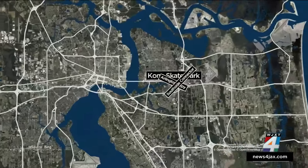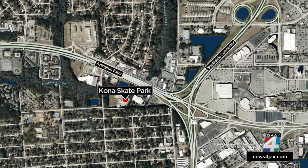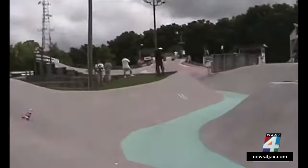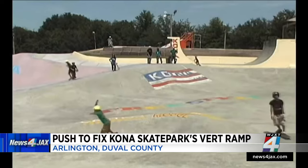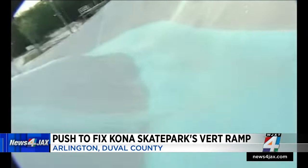Reviving a piece of Jacksonville's history — that's the goal of two young skaters with the help of their mom. The Kona Skate Park in Arlington has been a staple in Jacksonville since the 1970s, attracting big names like Tony Hawk to skate what's known as the vert ramp back in the 80s. The goal is to raise $60,000 to restore the vert ramp that's now riddled with holes and surrounded by unsafe structures. News4Jax reporter Tiffany Salome spoke with the family leading the movement to revive Kona Skate Park.